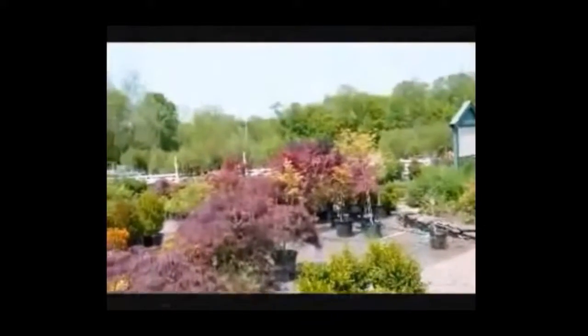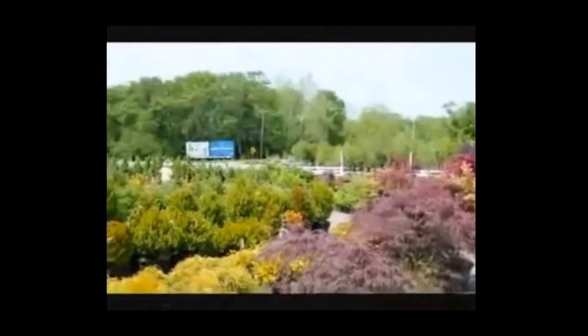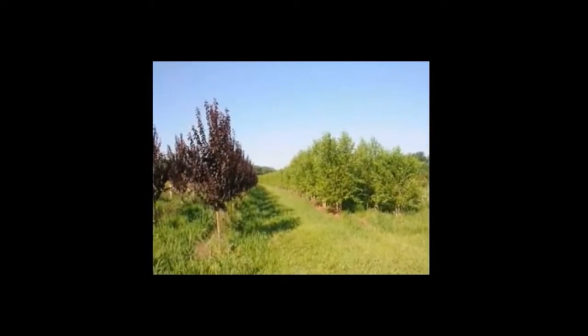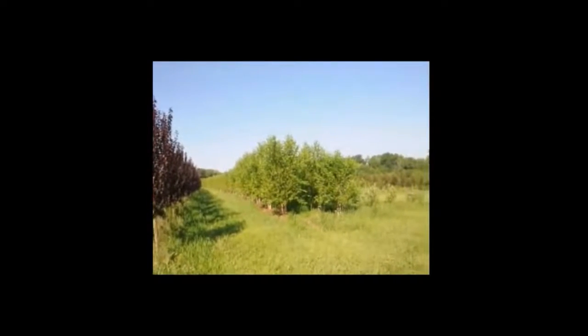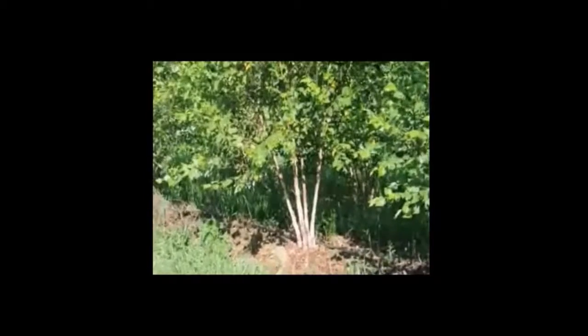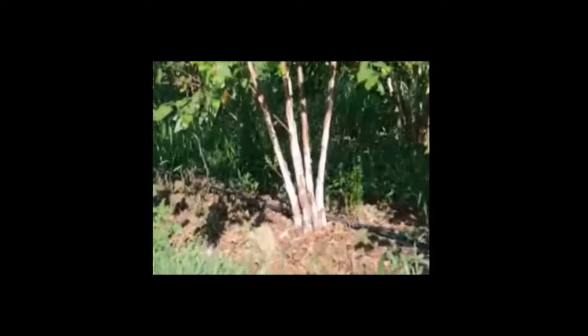We are located on Route 313 in Fountainville, PA. We sell thousands of trees, plants and shrubs, and specialize in deer resistant plants. Green Mountain Boxwood likes sun but can take a little bit of shade and is very cold hardy. We do deliver and plant these up and down the East Coast. Our website is seedlingsareus.com.